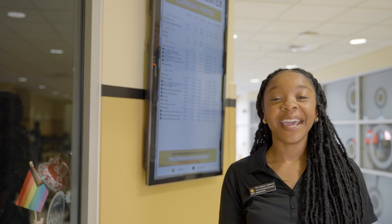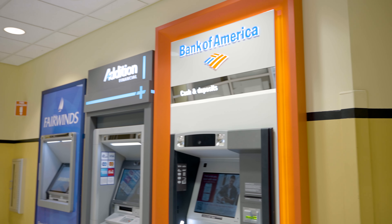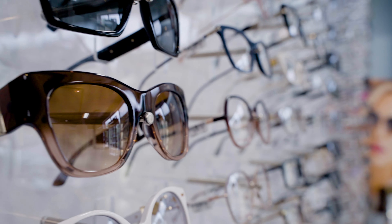This is the student government ticket center. Here students can buy discounted tickets to Orlando attractions including Disney World and Universal Orlando Resorts. Right across from the ticket center, we have multiple ATMs for students to manage their bank accounts.